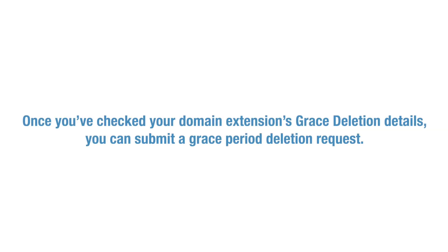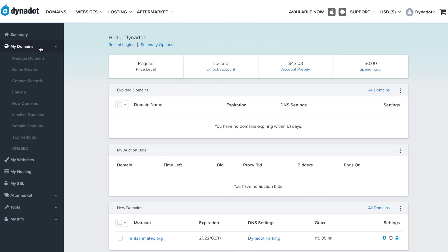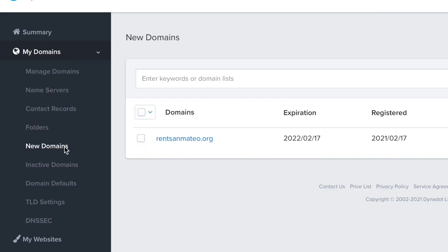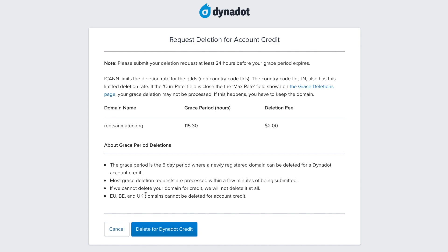We cannot guarantee that any domain will be able to be grace deleted. Once you've checked your domain extension's grace deletion details, you can submit a grace period deletion request. First, sign in to your Dynadot account. Select My Domains from the left-side menu bar and click New Domains in the drop-down. Check the box next to the domain names you wish to grace delete. Under the bulk action drop-down, click on the Request Delete for Credit button to submit your grace period deletion request. If your grace deletion request is successful, you will receive a refund in the form of account credit minus any grace deletion fees.